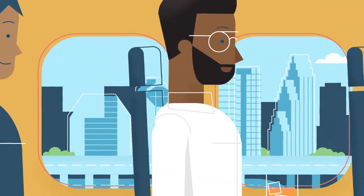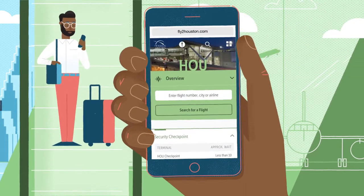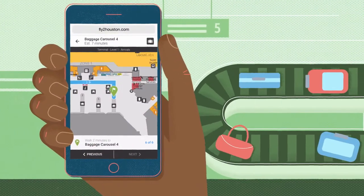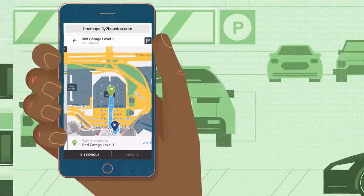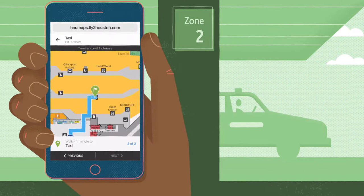If you're arriving in Houston, welcome or welcome back. Use FlyToHouston.com to make it a smooth landing. Quickly easily locate your baggage claim carousel, find your way to your parking garage, or hail ground transportation to your next destination.